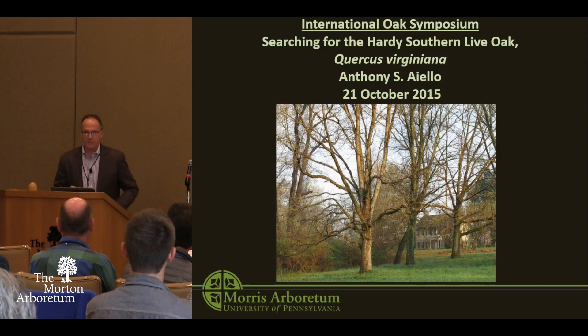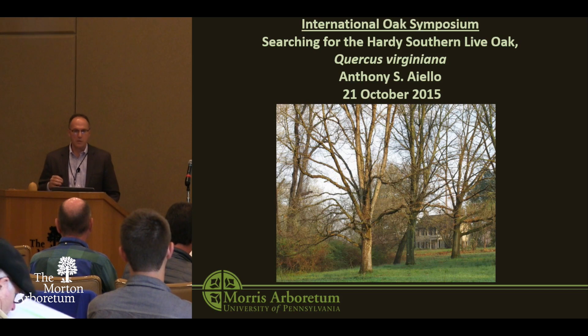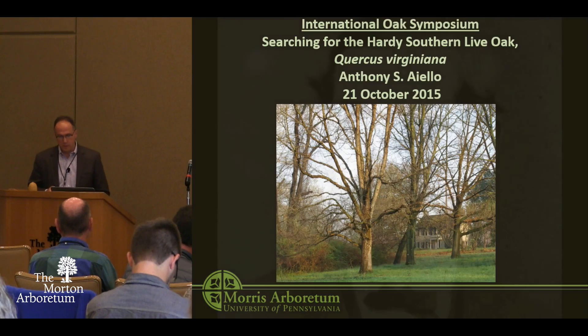Thanks Murphy and thanks everybody for having me. It's a real pleasure to be here and to join this group. We're going to switch gears a little bit and I'm going to talk about a horticultural project, one that involves plant exploration but very focused in one small region. Just to give you a little introduction to the Morris Arboretum.